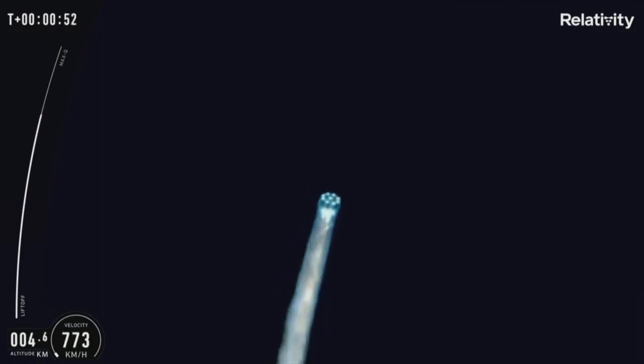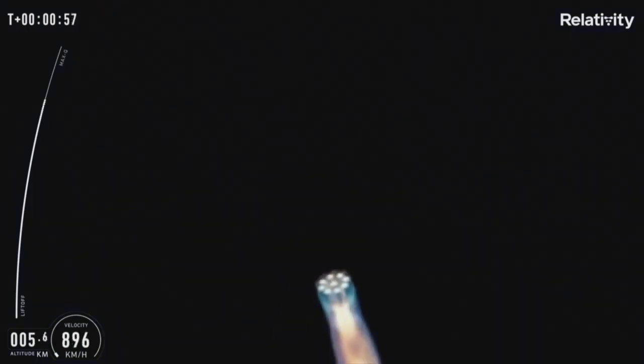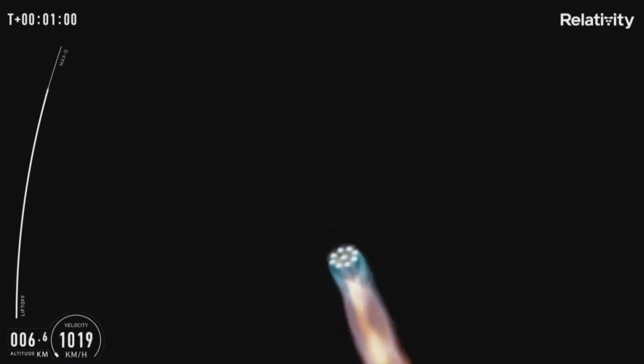If you can hear me over the cheering, the vehicle is now headed downrange in an easterly direction over the Atlantic Ocean. Our next ascent milestone is max Q around 80 seconds. Terran 1 is supersonic.